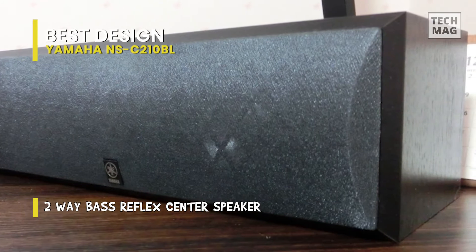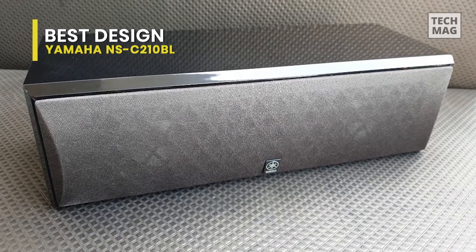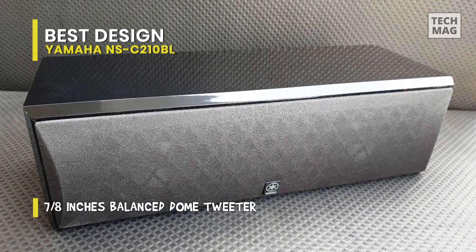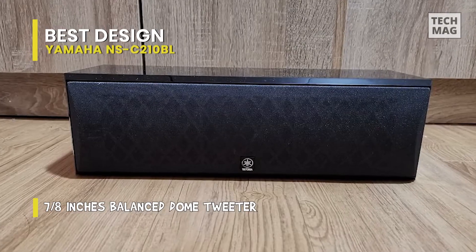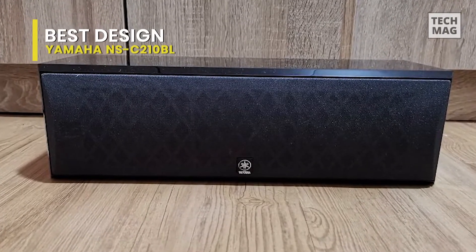It is a two-way bass reflex speaker with dual 3.12-inch cones and a 0.9-inch balanced dome tweeter ideally placed in the center. It has a simple design that complements most flat-panel TVs and audio systems. When it comes to performance, this speaker's maximum power output is 120 watts, which is quite good.